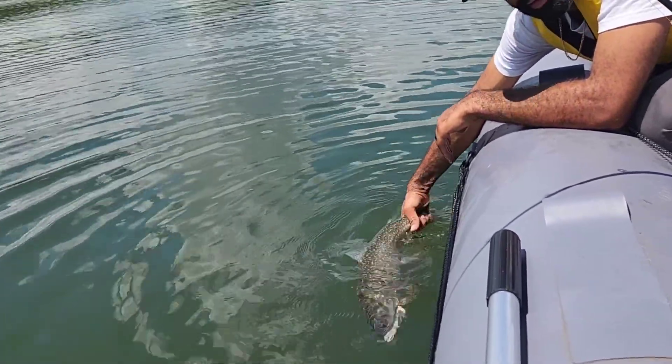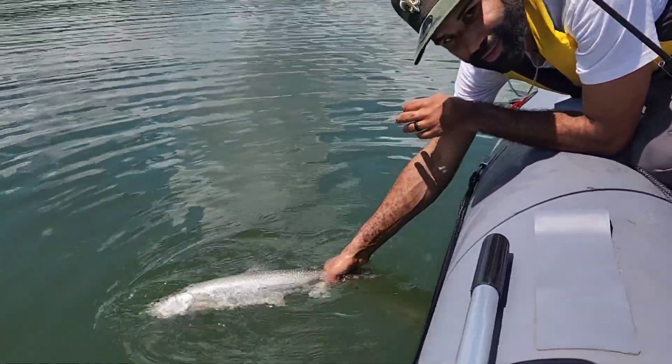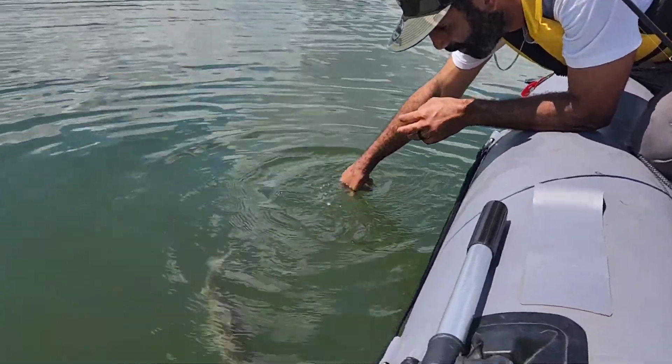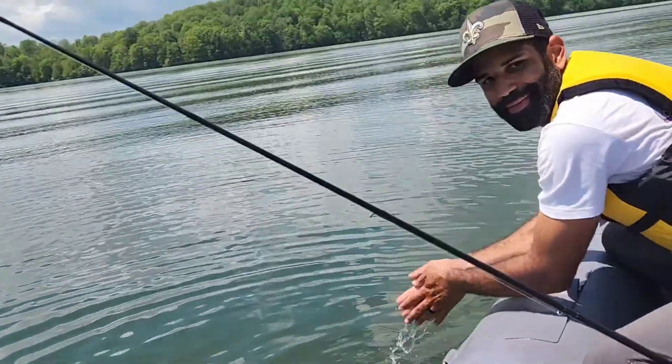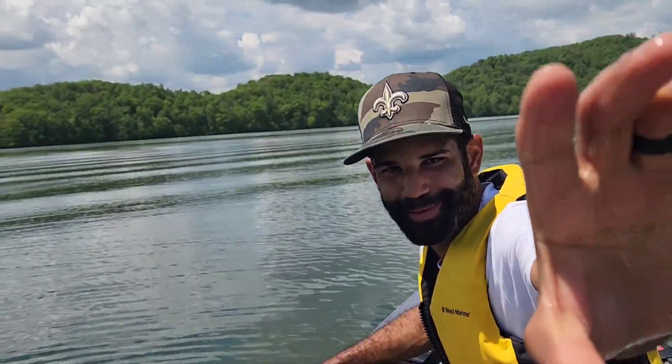This water is not super cold, it's pretty comfortable. Ready? I'm going to shoot it down. Let it go back into the depths. Woohoo! Bang, let's go!